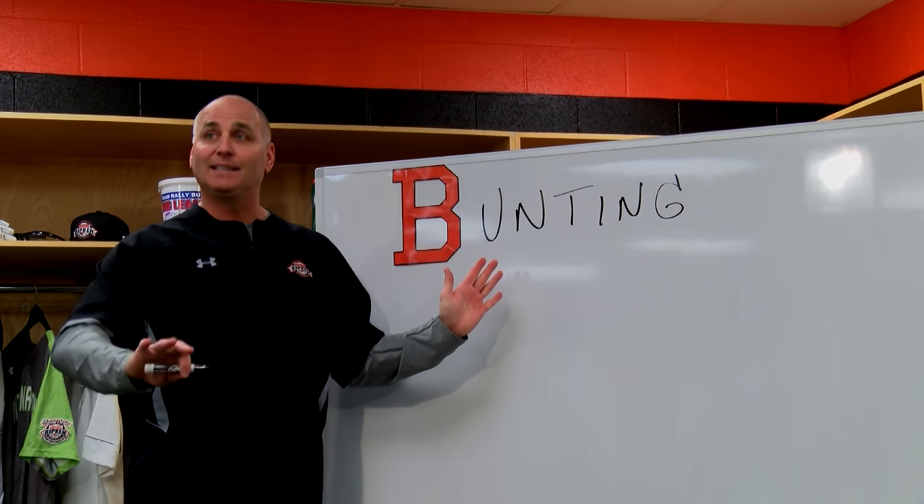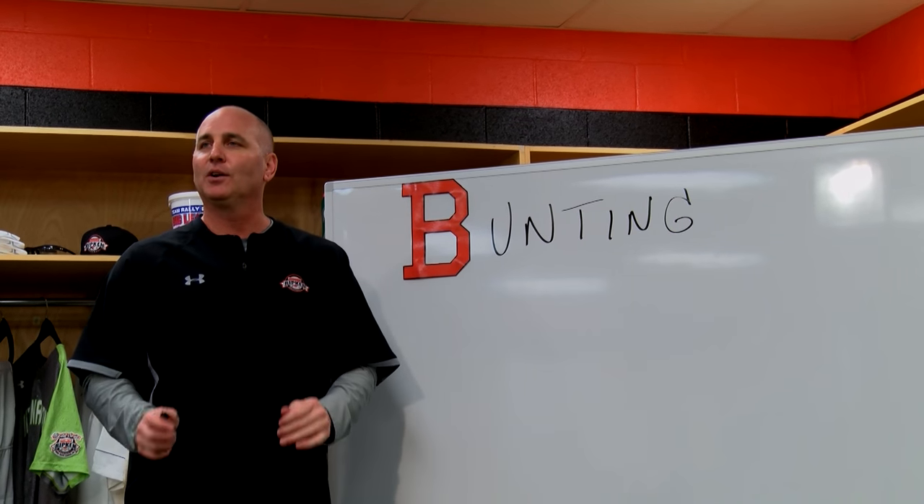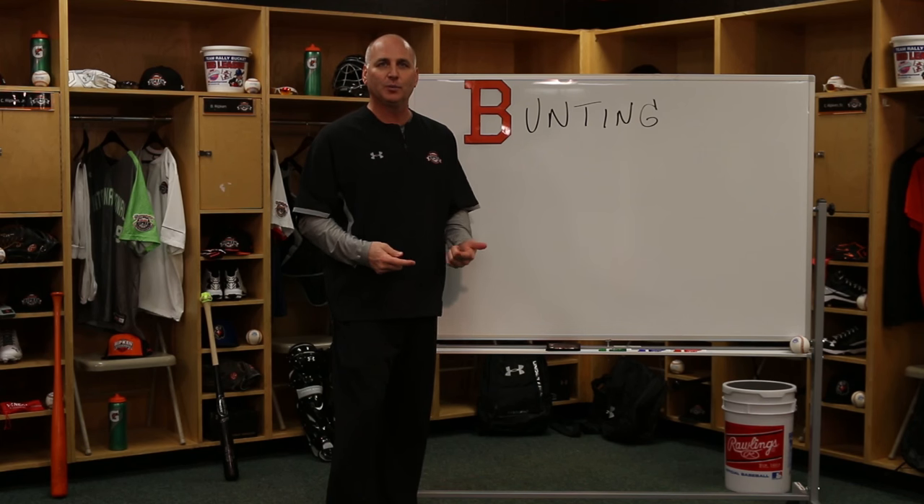Now, if I'm talking 9 and 10 year old baseball, I might get rid of bunting. I want these kids to learn how to hit first. First and foremost, you've got to learn how to swing the bat and try to find yourself as a complete player.